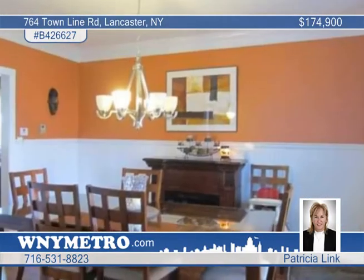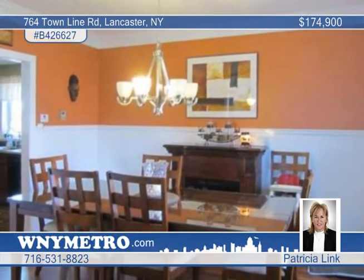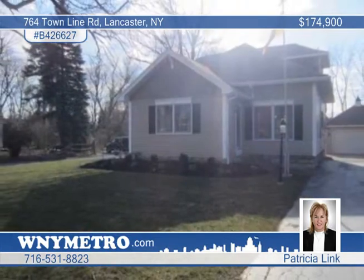All the major items are done so all you need to do is move in and enjoy. Patricia Leek says call now — it won't last.